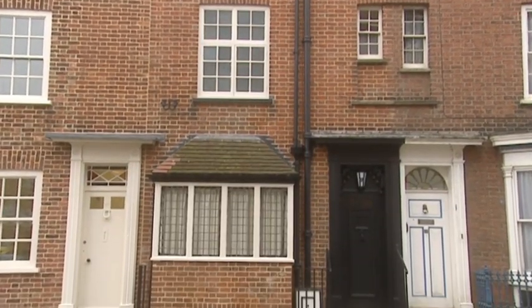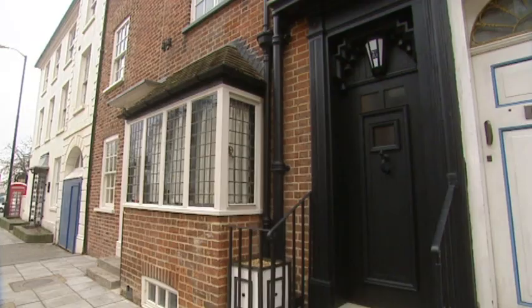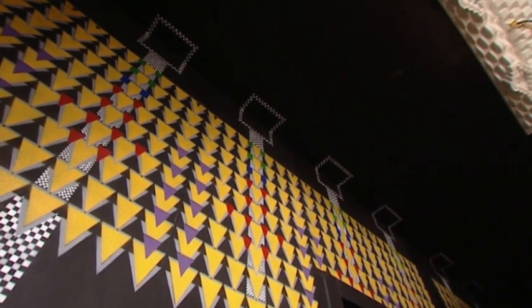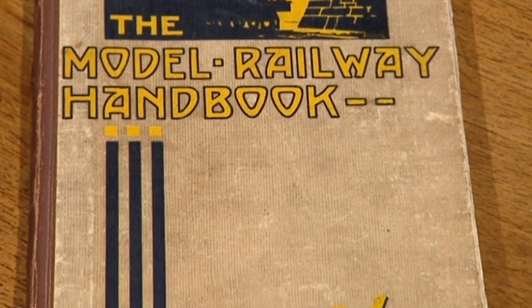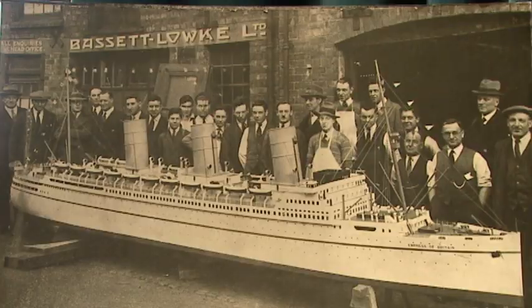So who commissioned Charles Rennie Mackintosh? Just who was the owner of number 78, who wanted his early 19th century Northampton townhouse to boast such an avant-garde interior? Surprisingly perhaps, it was a man who earned his living selling model engines. His name was Wenman Bassett-Lowke, who had a background in engineering but started a mail-order catalogue for his models when he was just 21.